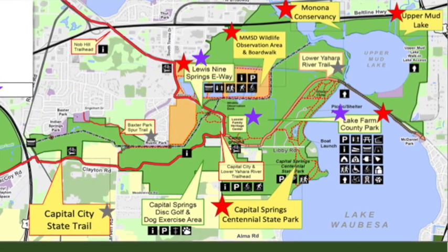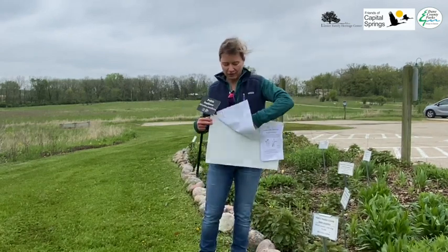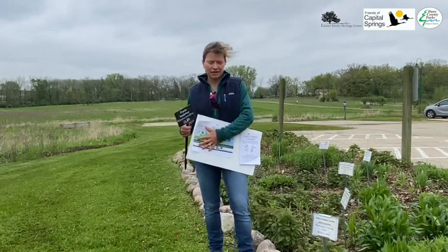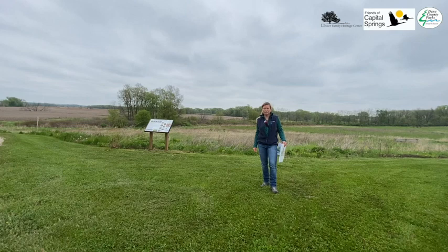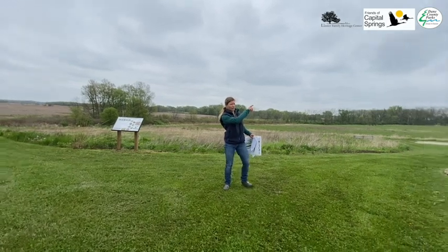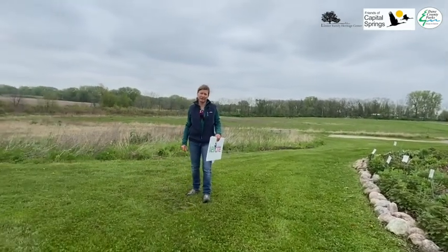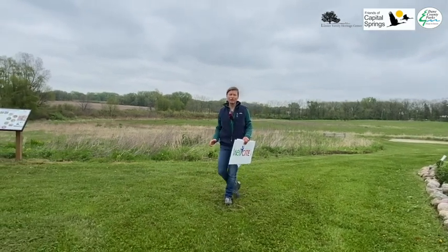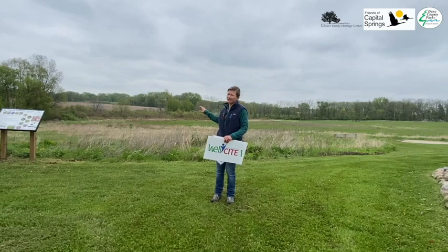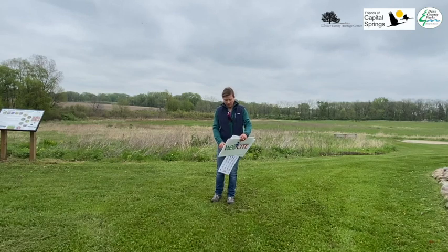You'll find a prairie there that's 25 years old and it's on a drumlin. It's a beautiful walk and we have labels there too for plants, just like this one, so you can learn about what you're seeing. Another location within the Prairie Learning Center is at Lunny Lake Farm County Park, just east of here on Libby Road. You can get there on bike on the Lower Yahara Trail, which connects right here in the parking lot. Bike down the path and you'll get to some 42-year-old prairies at Lunny Lake Farm — they're very interesting, wet to mesic wet prairies, so the species will be a little different from what you see here and at the E-Way.